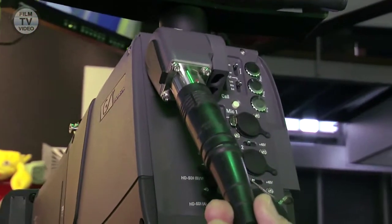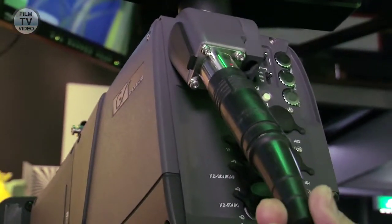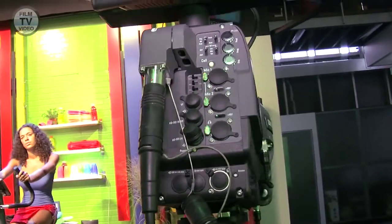Cross Valley is introducing at this IBC the LDK8000 Elite, now with 1080p from the camera up to the base station, with 3G output providing 1080p. Thanks to the sensors that we are using, the LDK8000 Elite now delivers full 1080p capability.